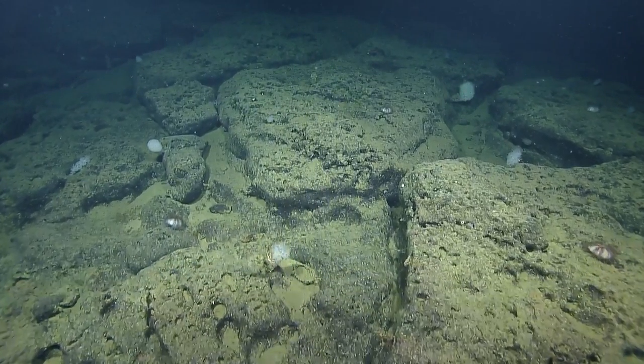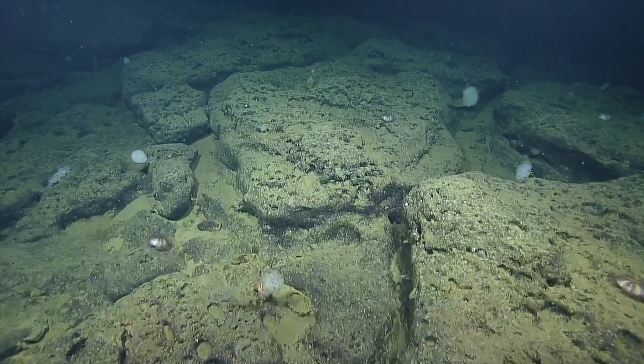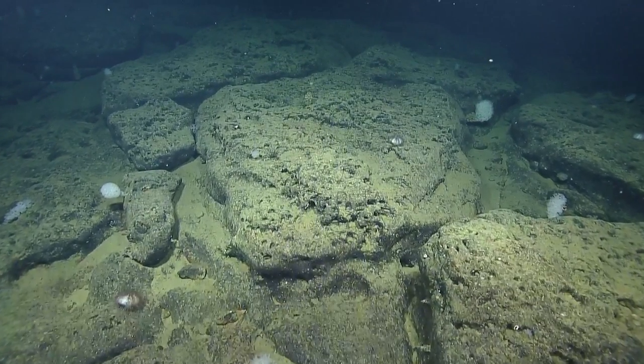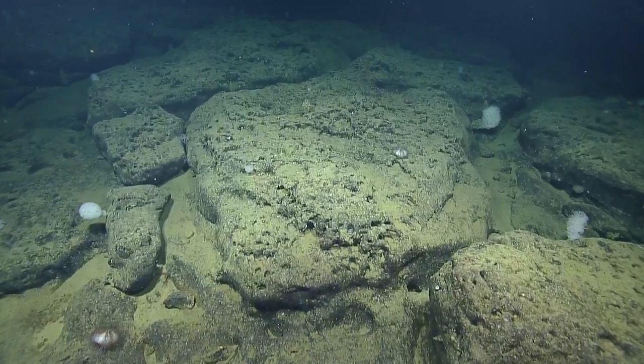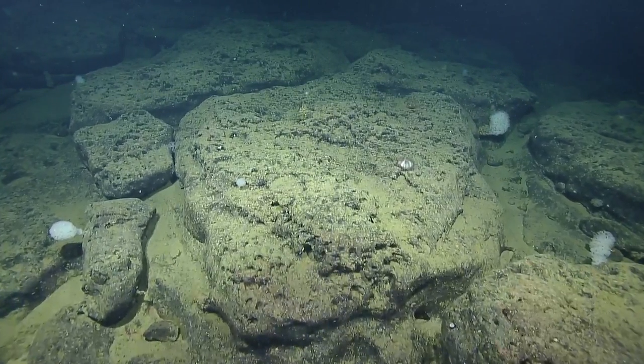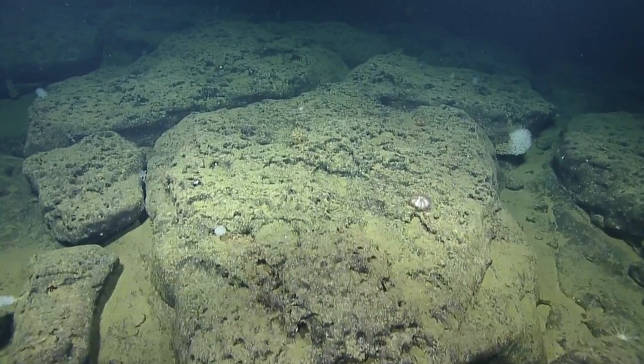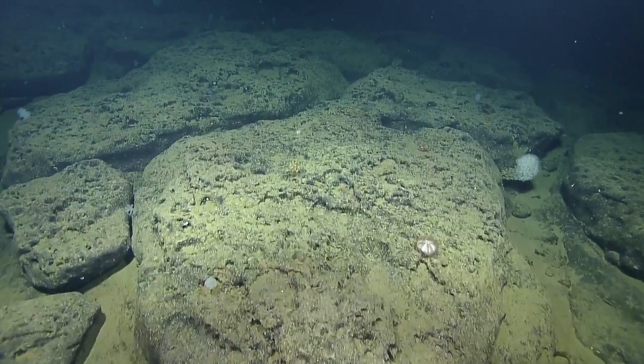We're starting to plateau a little here. The sonars look pretty flat. That shows our Bathy. Going over some of those sea urchins we were seeing before.